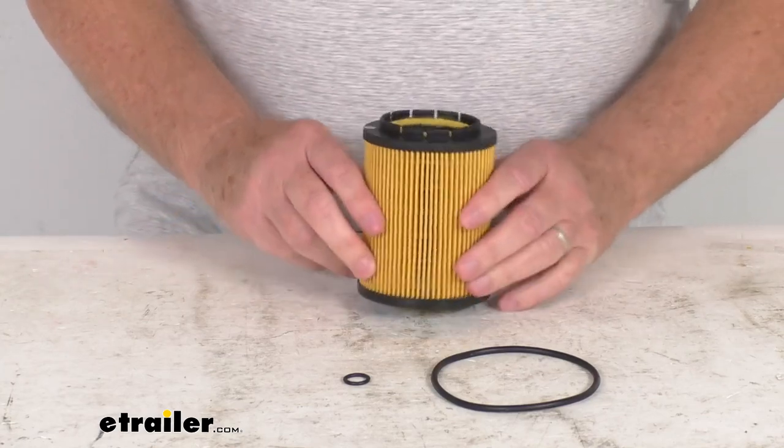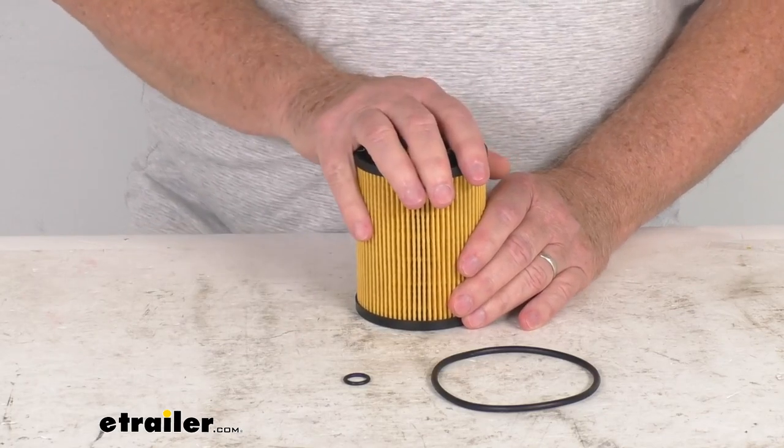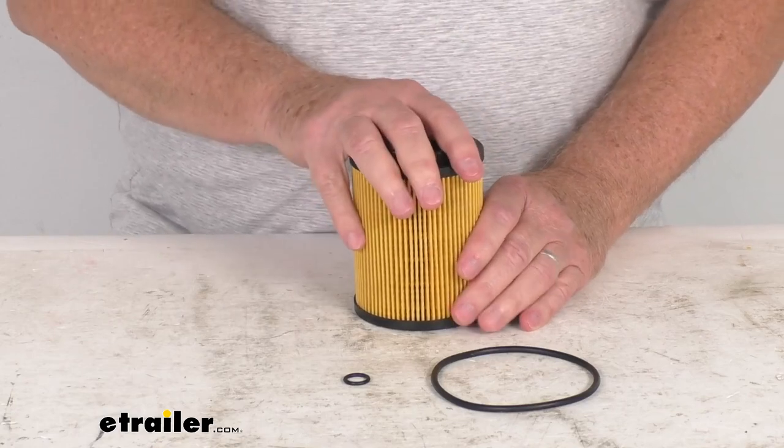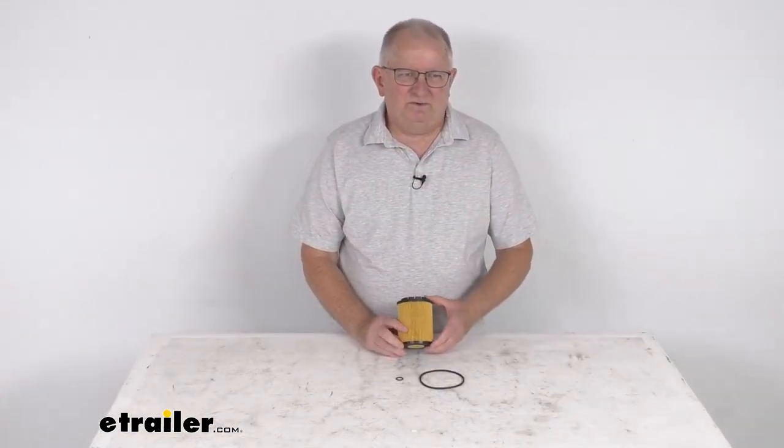Manufacturers recommend changing your oil filter every 5,000 miles. To determine how often to change your filter, consult your vehicle's owner's manual. That should do it for the review on the PTC custom fit engine oil filter.